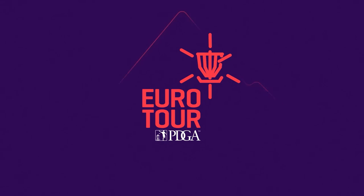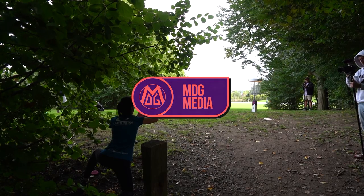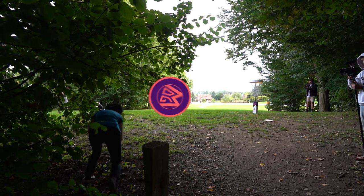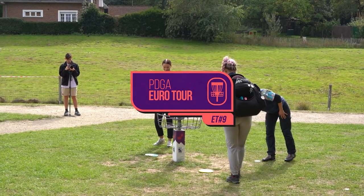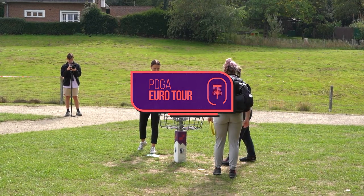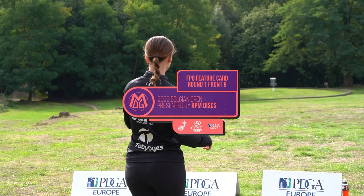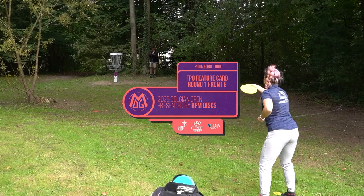Hello and welcome to the Belgian Open 2022, the final stop on the Eurotour. We have Round 1, Front 9 from the FPO, brought to you by MDG Media. I'm Andrew Gumm and alongside me, Elias Lukkonen. Hello guys, my pleasure to be here watching this exciting event. They put on a really great event here in Belgium. Jean-Louis, Tanj and the crew do an amazing job and they really make you feel welcome. Thanks a lot for all that effort. This is brought to you by RPM Discs, making great discs out there in New Zealand. Make sure you check them out.